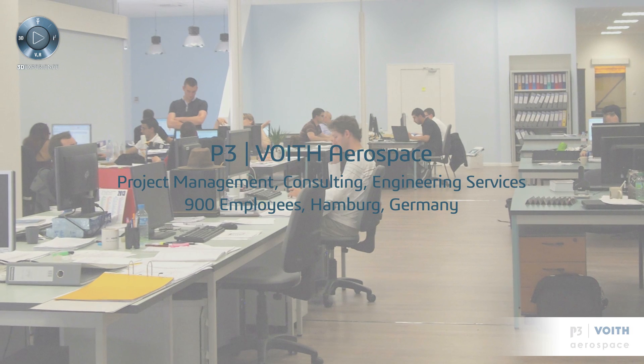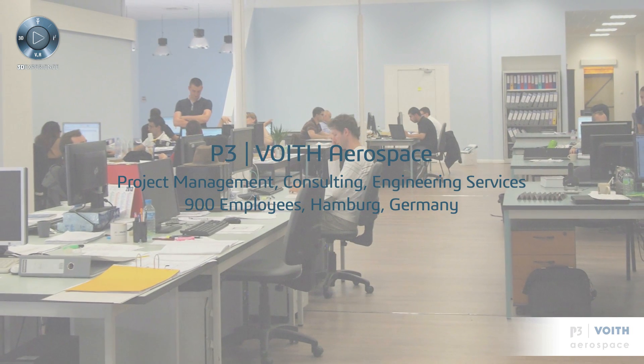We work for all the aircraft manufacturers. This is the EADS Group with Airbus, Dassault Aviation, Embraer, Bombardier, and Sukhoi as well. And then some other customers like first tier of these companies, for example Aerolia and Premium Aerotech. We also work for the helicopter industry with Eurocopter and Bell Helicopters, in particular in Canada and in the US.